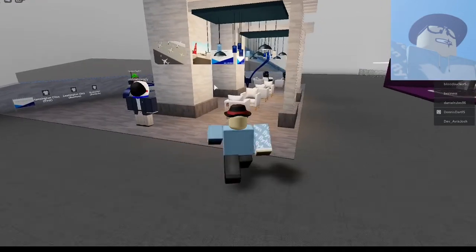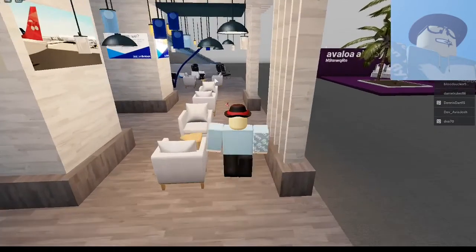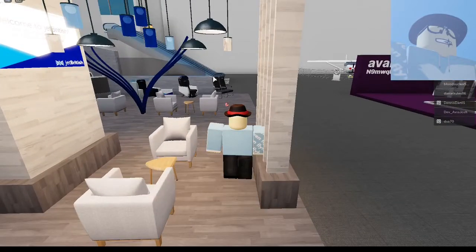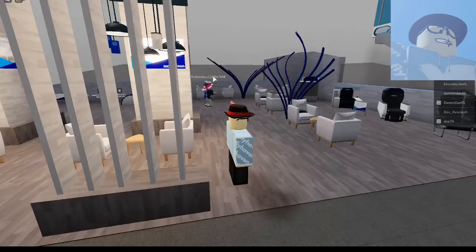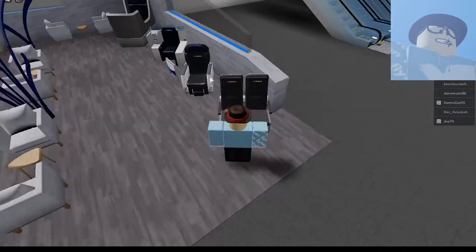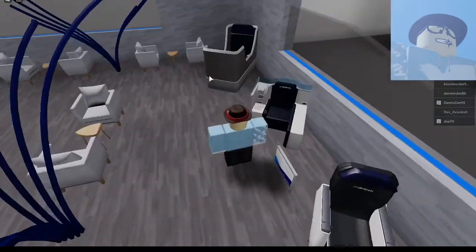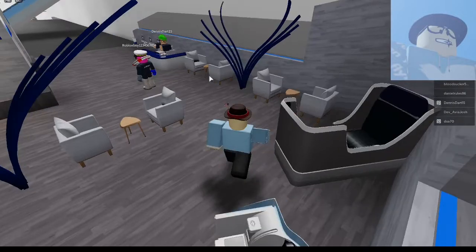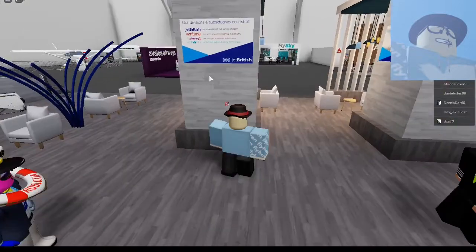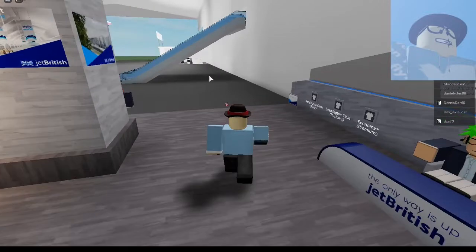This is the Jet British stand. If they have a Discord server, I'll have to write that down. It's a very nice lounge station — I really like the aesthetics. I believe these are the seats. This is what the seats look like. Very nice, I love that. I also have some dividers. Very nice.